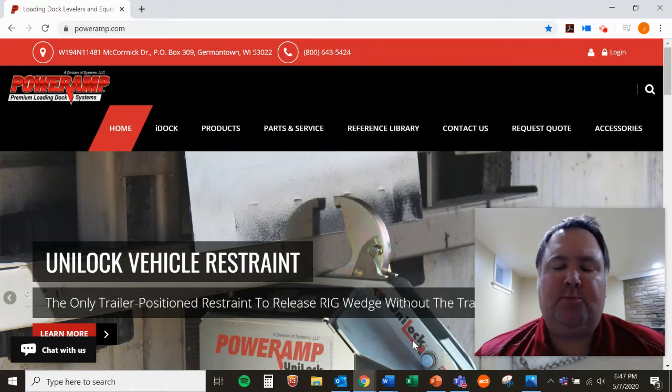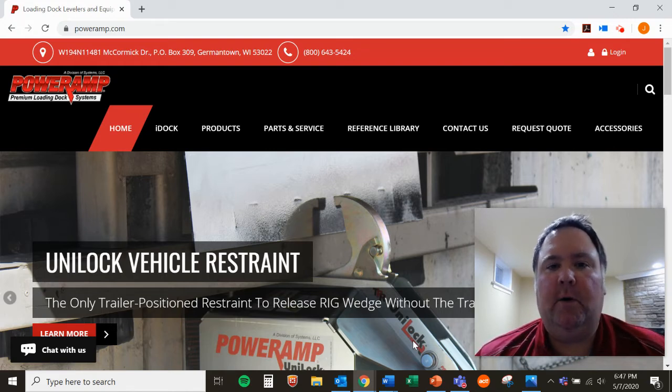Hello again, this is Jeremy Arts, Product Manager for Power Amp Vehicle Restraints and IDOC Controls. In a previous video I spoke to you about the physical dangers of working in the loading dock, particularly forklift fall-through. And I've also spoken to you about the financial risk to your company if that ever happens in one of your loading docks.